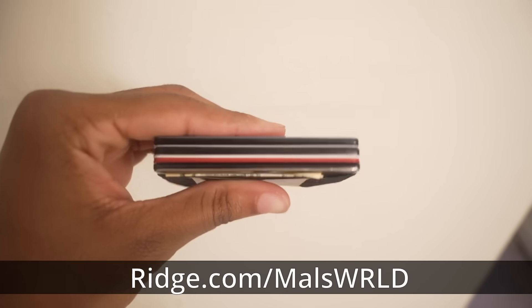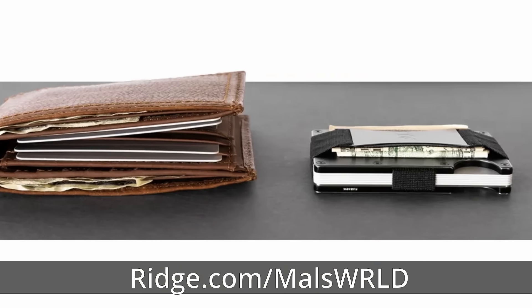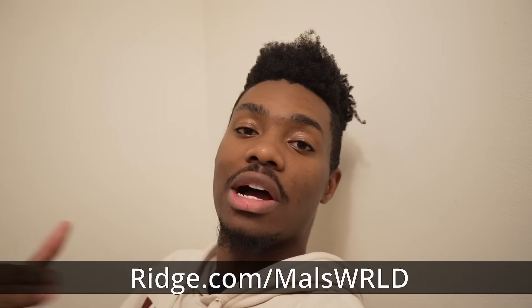Big shout out to Ridge Wallet for sponsoring this video because they're actually dope. Ridge Wallet was designed to keep a slim, simplistic, minimalistic look while holding your cash and up to 12 of your cards. They have over 30 different colors and styles that you can mix and match with the new key case that eliminates the annoying jiggle while holding up to five of your keys.